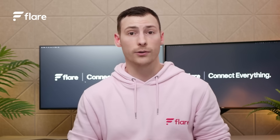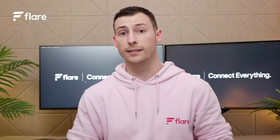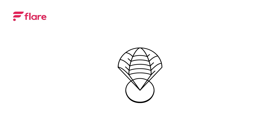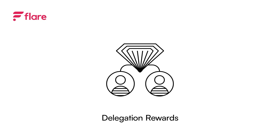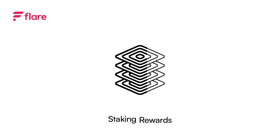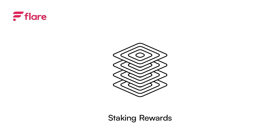Holders of Flare's native blockchain token, FLR, have three main incentives available to them: 1. Monthly Flare Drops, 2. FTSO Delegation Rewards, 3. Staking Rewards. Let's break down each of these.